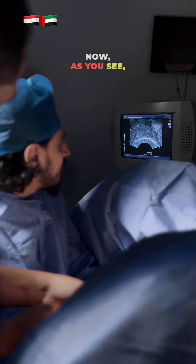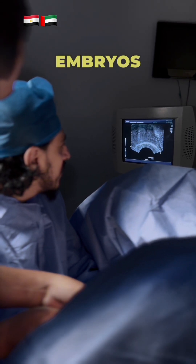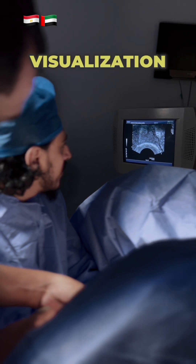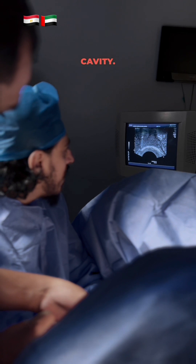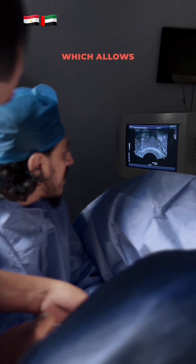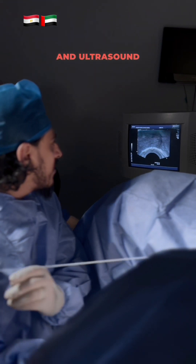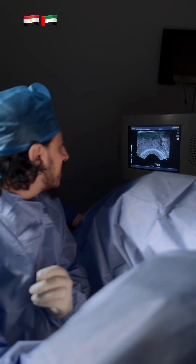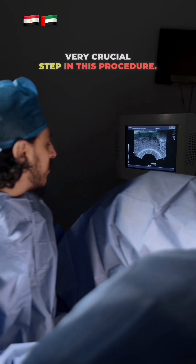As you see, the needle is right now in the endometrial cavity, and we are injecting the embryos using ultrasound guidance for real-time visualization to ensure precise catheter placement. We use long needle systems which allow transmyometrial insertion under direct visualization and ultrasound guidance, minimizing uterine trauma, which is a very crucial step in this procedure.